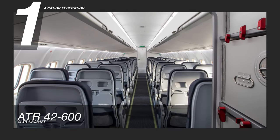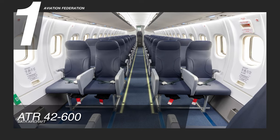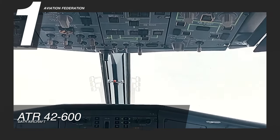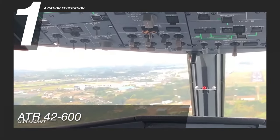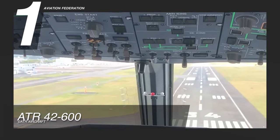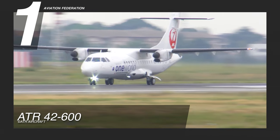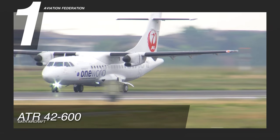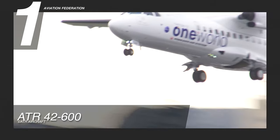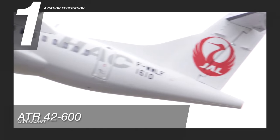The ATR 42-600 can hold up to 50 people and has the widest cross-section, widest seats, and widest aisle in its class. The full glass cockpit makes it easy for pilots to operate effectively, with an efficient modular avionics architecture for navigation, communication, and surveillance. It is perfect for starting, expanding, and maintaining flight operations due to better fuel economy and lower trip costs. This aircraft is reported to be worth $19.5 million US dollars.